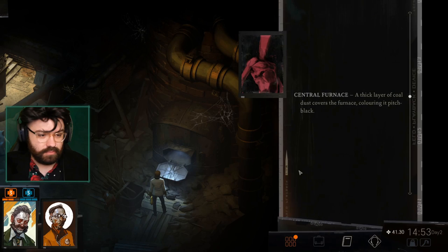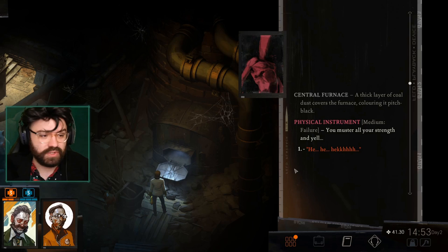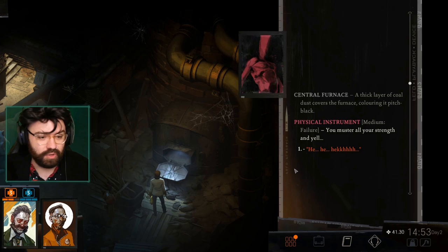You muster all your strength and yell. I swear to God, I have the worst luck on higher rolls. I probably have a better chance of getting a success on lower rolls. Like, if I didn't equip the top and just went for it, I would have got it. 58% of the time works 100% of the time.